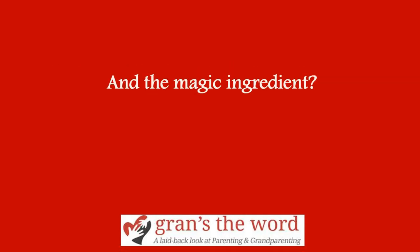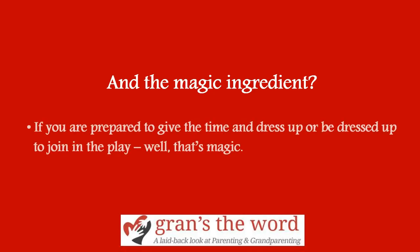And the magic ingredient? If you are prepared to give the time and dress up, or be dressed up, to join in the play — well, that's magic.